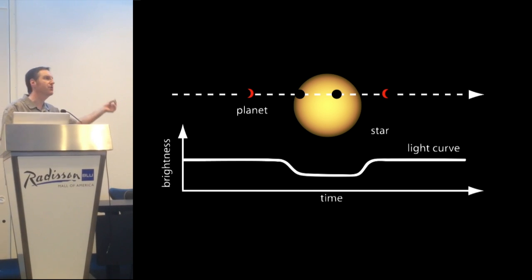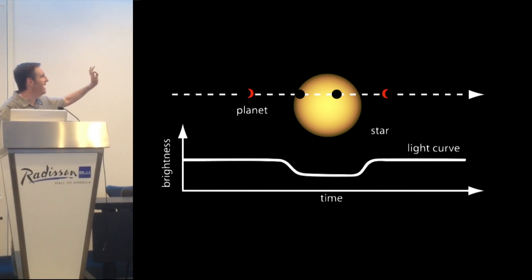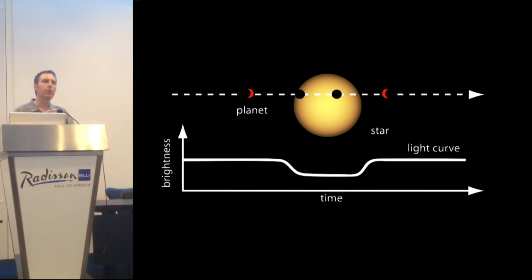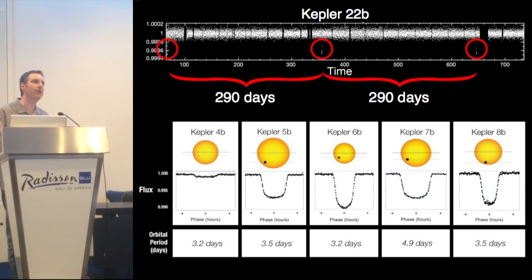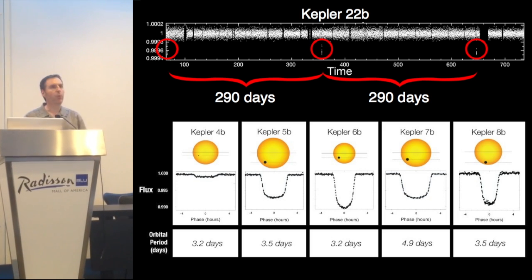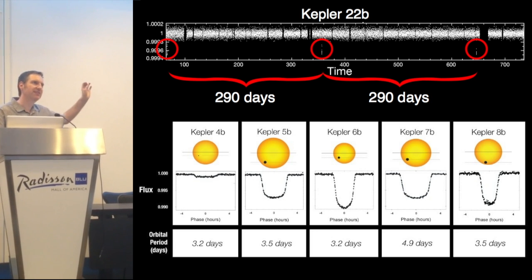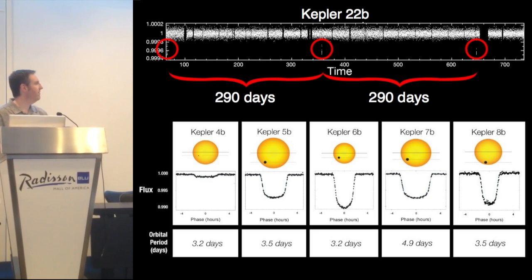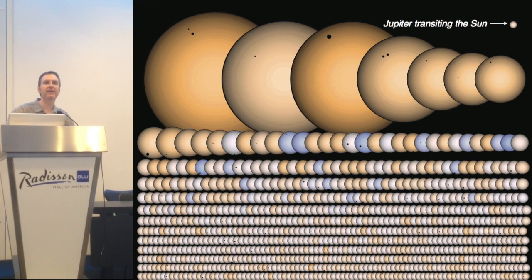Rather than trying to take a picture, what Kepler does is measure the tiny difference in brightness as a planet transits in front of the star. We take a light curve — we're watching for that star to just flicker out. It's like turning off one light bulb out of 10,000. At the top is a light curve of one particular planet, Kepler-22b, and as you can see, there's just that tiny little drop-off in light measured once every 290 days.